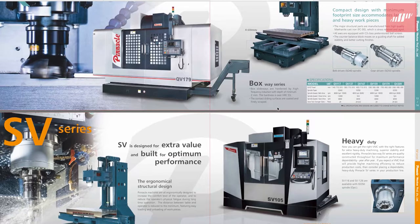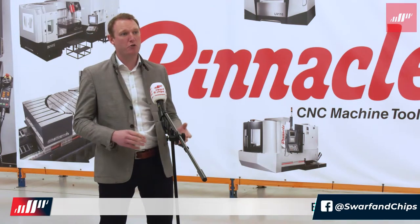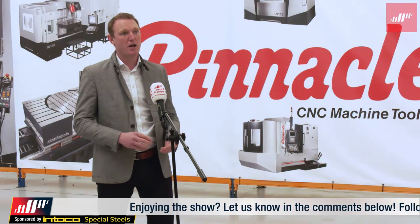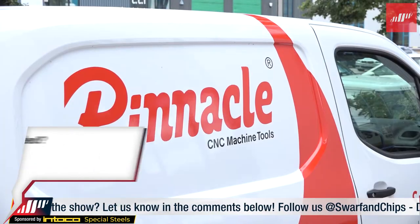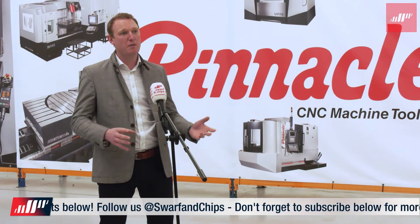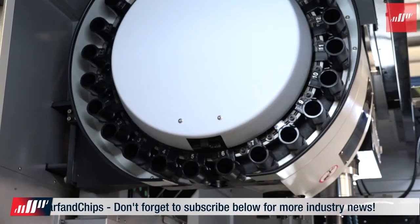Pinnacle Machine Tools in the UK falls under a group umbrella. It's part of the Neutronic group, which has been around for over 20 years providing maintenance and repair services to industrial automation and machinery. Pinnacle is an offshoot of that company, developed to bring the Pinnacle brand of machines to UK manufacturers.